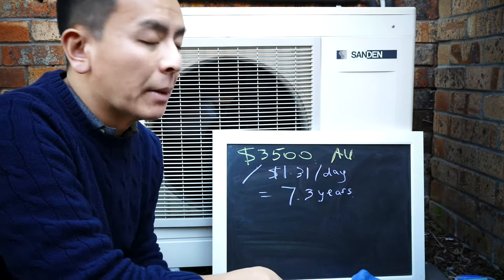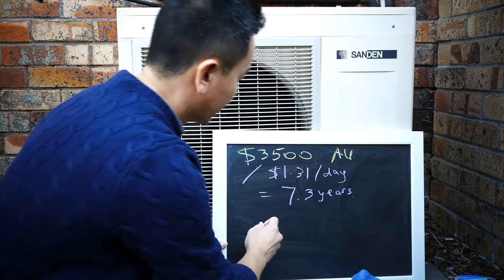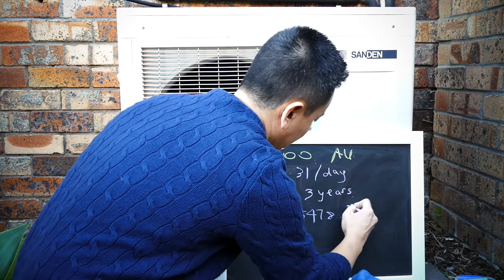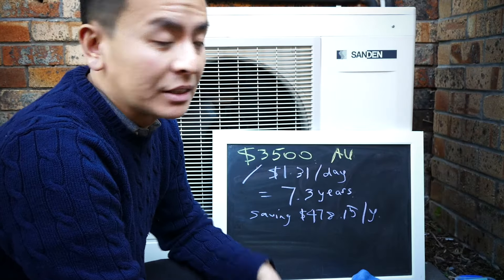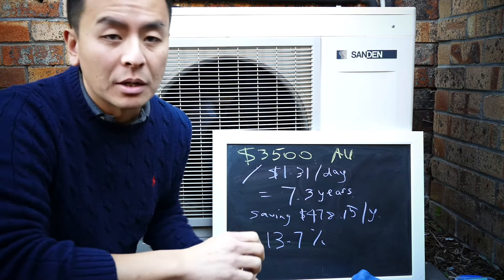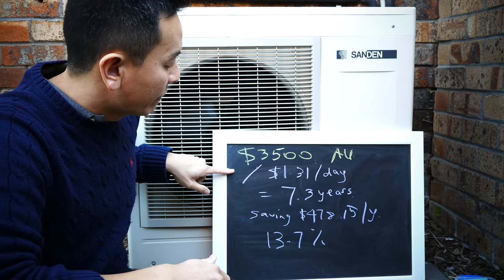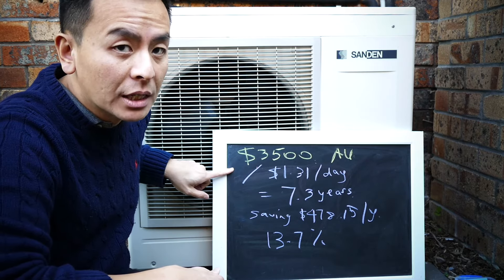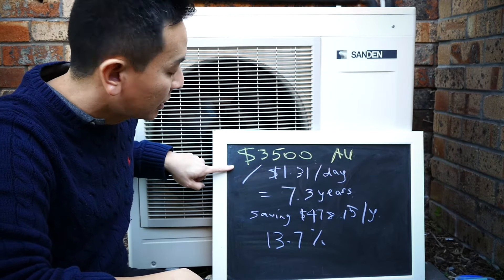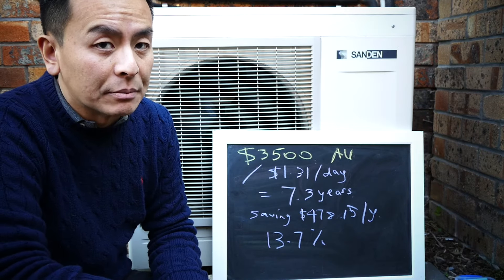Of course, if the price of electricity goes up — which it likely will over the next few years — then that payback time will certainly decrease. After seven and a half years, if you're saving $1.31 every day, you're saving $478.15 per year. That means your return on investment is 13.7% after 7.3 years. So there are the figures: initial outlay $3,500, saving $1.31 per day by saving 7 kilowatt hours at 18.7 cents per kilowatt hour, payback in seven and a half years, saving $478 per year — a return of 13.7%.